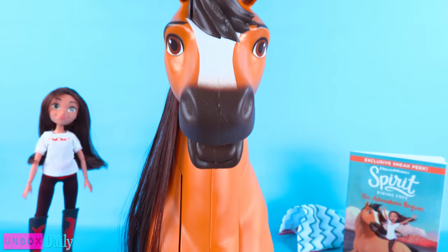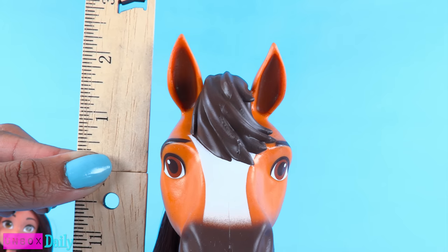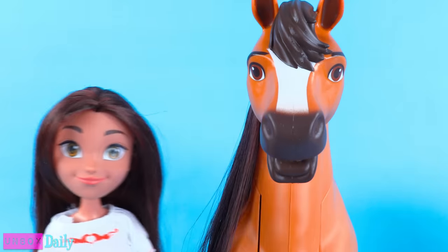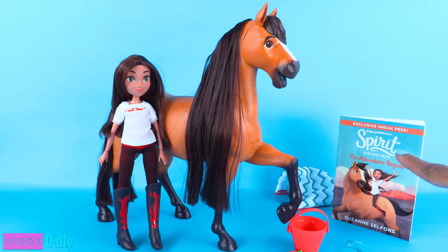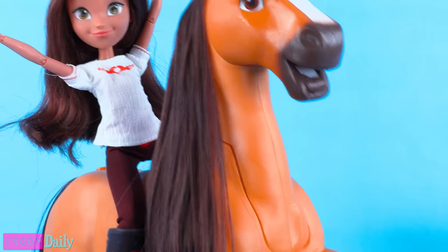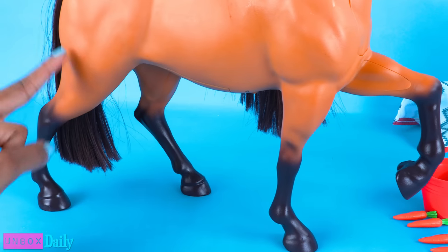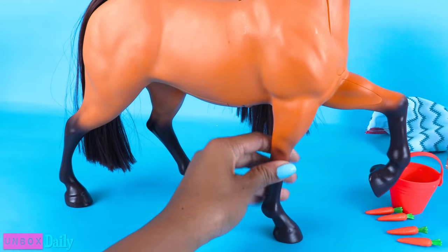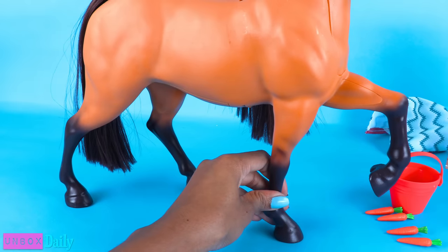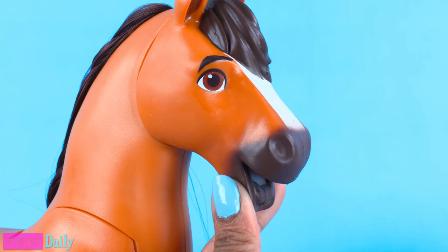And now it's time for Spirit! This horse is tall — almost fourteen and a half inches to the top of his ears — which is so perfect for the doll and similar proportions to the show. Spirit has a long mane and tail. He stands with three hooves on the ground and one held up. His legs are stationary and cannot be moved, however he can move at the neck, and his face is made of rubber.